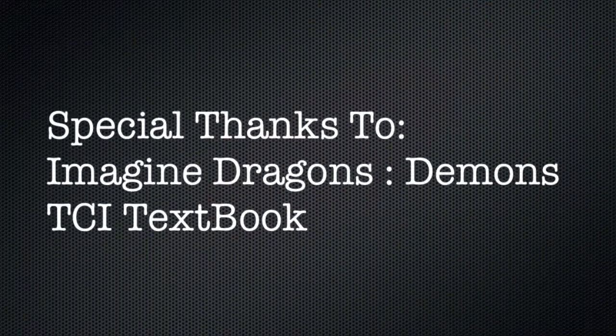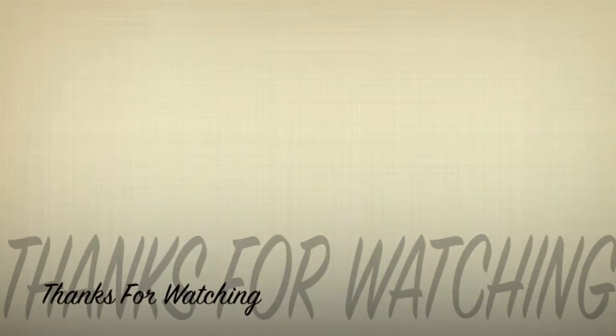Special thanks to Imagine Dragons for putting Demons in the TCI textbook. Thank you for watching.